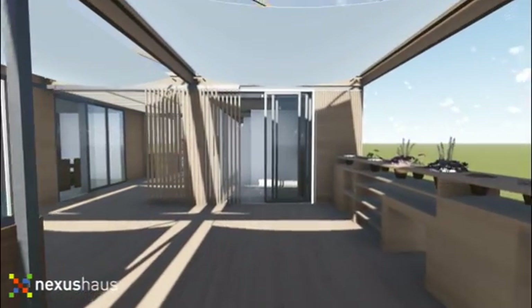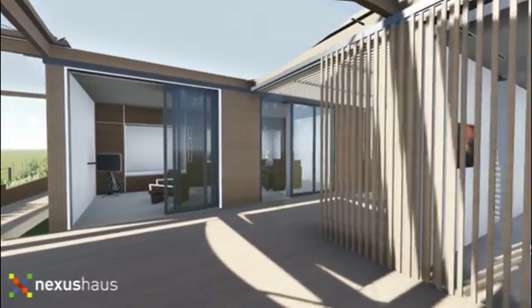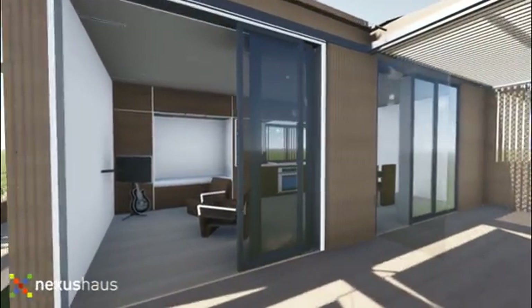The tensile shading structure creates space for outdoor living and collects rainwater, diverting it to an under-deck system that purifies and stores the water for potable indoor use.